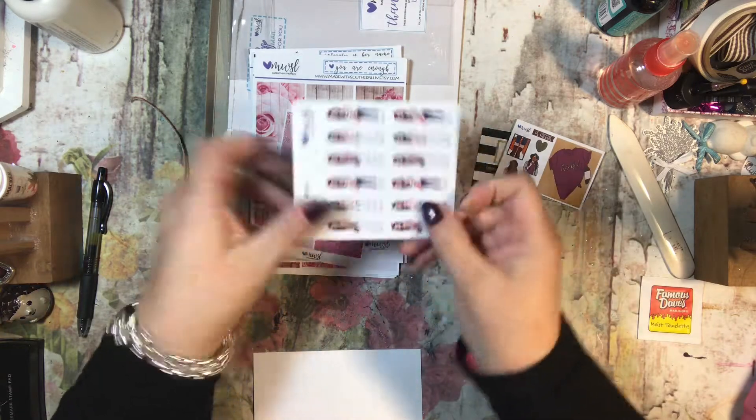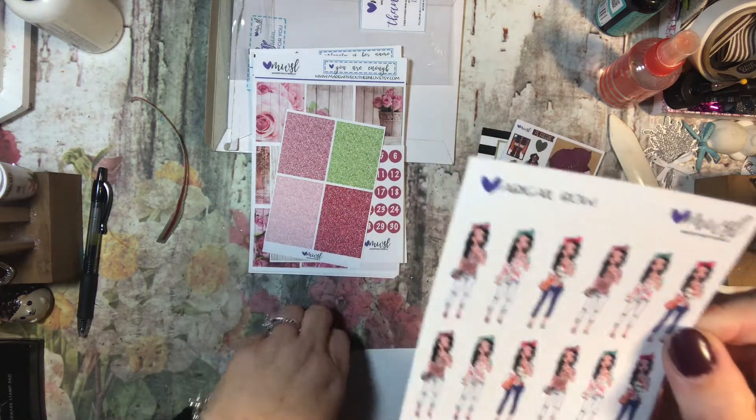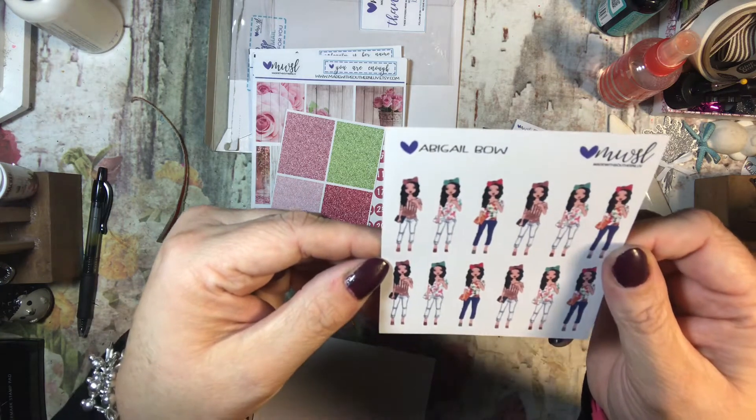And this is Abigail with a bow — I think that was my single sheet that I got. Yes, so Abigail with a bow — she's really cute. She has her little planner too, very cute.